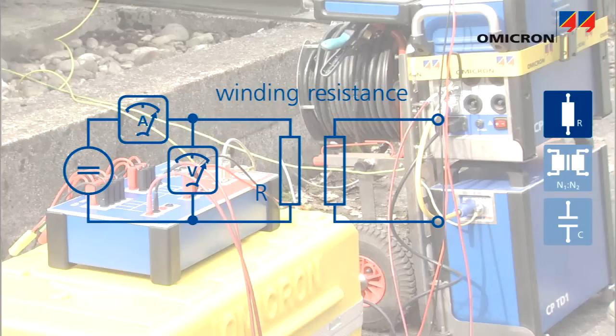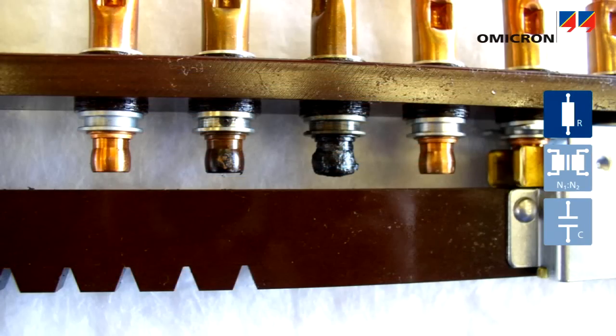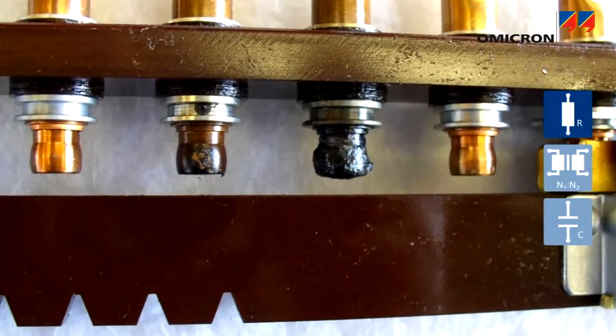Measuring the winding resistance and comparing it to factory measurements allows possible winding damage to be identified. For instance, winding short circuits or contact problems of the windings, leads, or the tap changer.